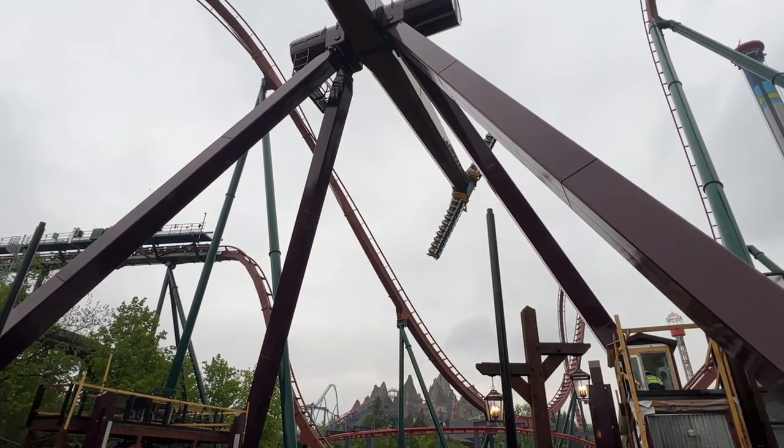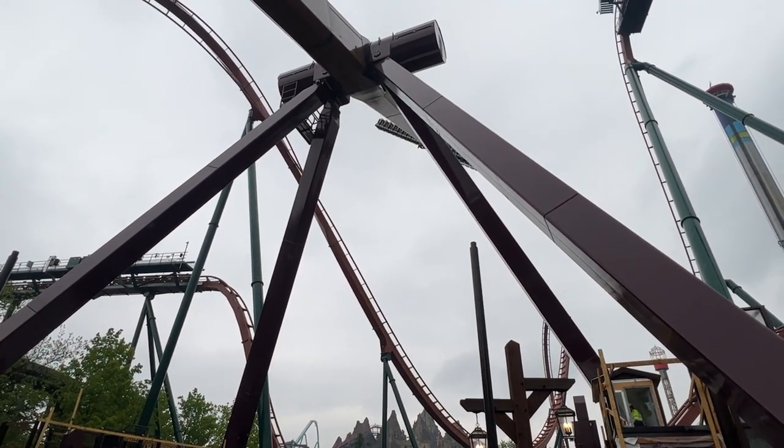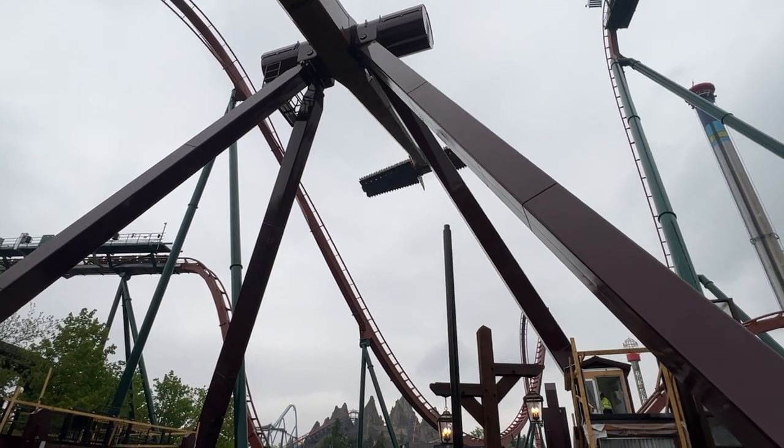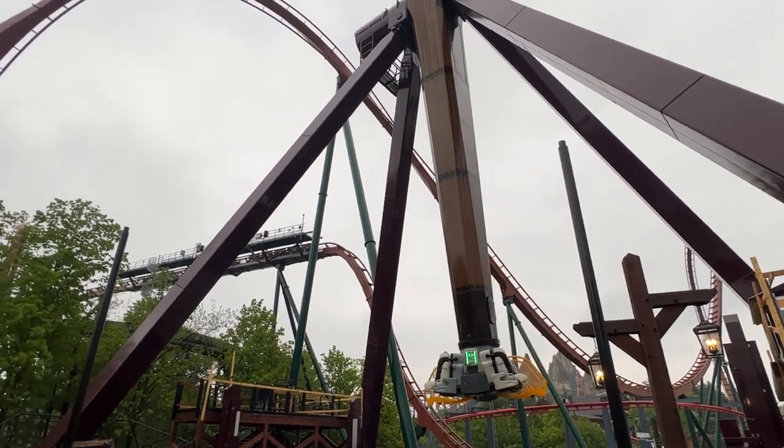As you can see, these thin, tall, black tubes right there in front of the ride — that's going to be netting. So there will be netting that goes over the path. Get those really awesome shots of Tundra Twister cycling right now before that netting goes in.